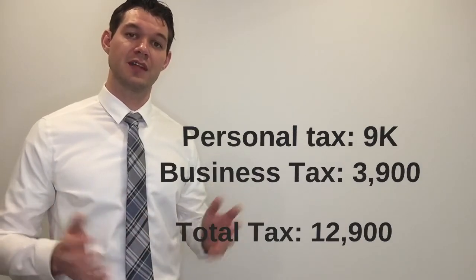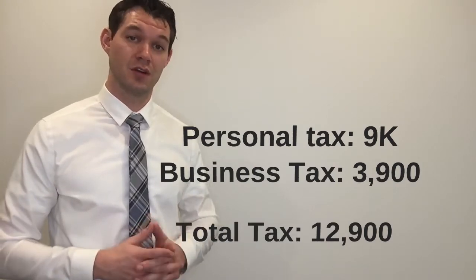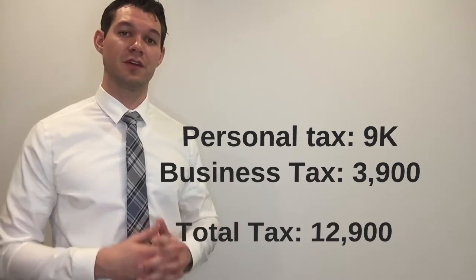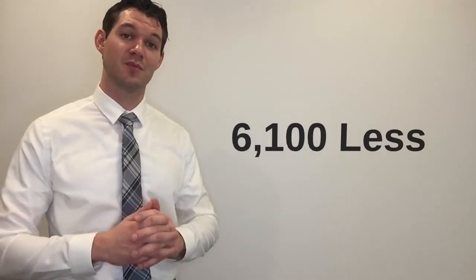So Steve's new personal income tax would be around $9,000 and his business income tax would be approximately $3,900. If we combine the two, Steve's total tax bill for the year will be approximately $12,900, which is roughly $6,100 less than our prime lending scenario.